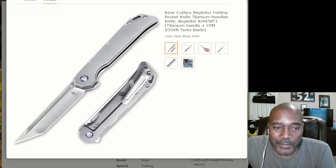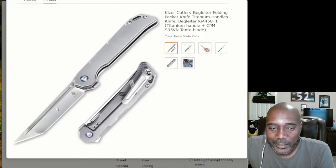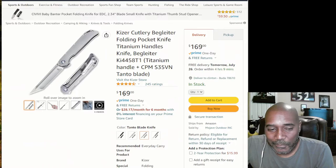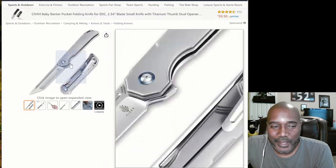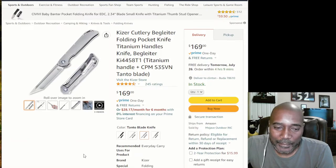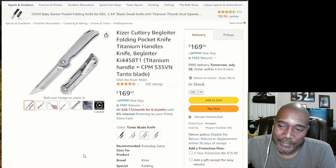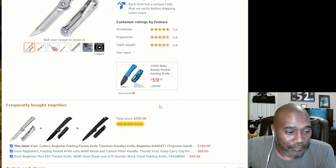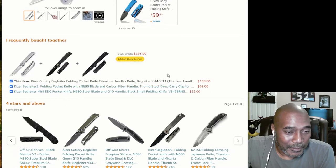Anyway, I've had my eye on the Baklaner but I haven't pulled the trigger. If I found one for around $120, I'd probably get it. This one's going for $169. The thing with Amazon is that sometimes you may find the same knife tomorrow for $120 or $130 — prices fluctuate.